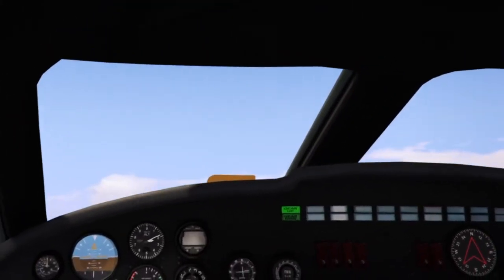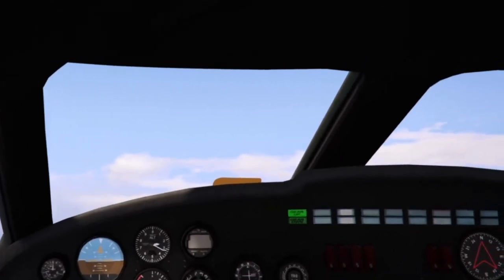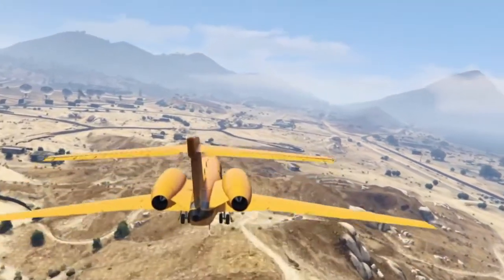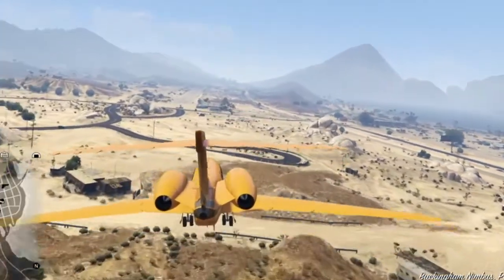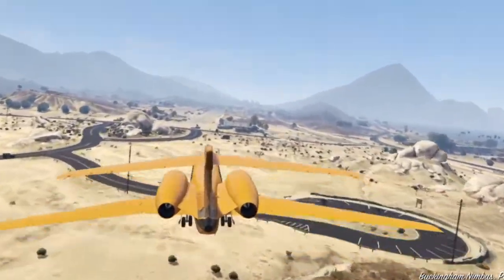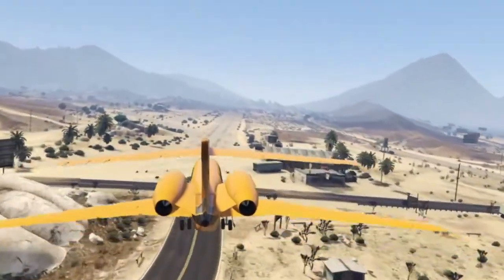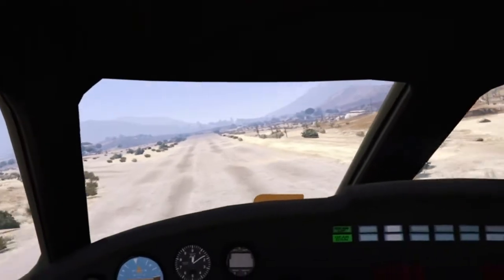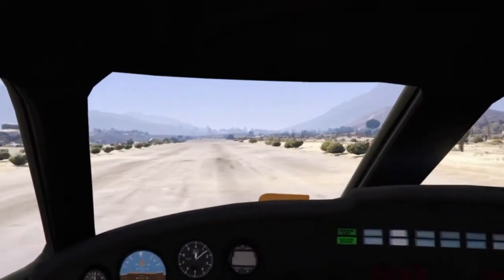The McDonnell Douglas DC-10 was one of the first planes to incorporate cabin elevators. The elevators on the DC-10 were intended for use by the cabin crew, with one elevator for food trolleys and another for flight attendants. Some variants of the Lockheed L-1011 TriStar were also built with elevators to link the lower galley to the main cabin.